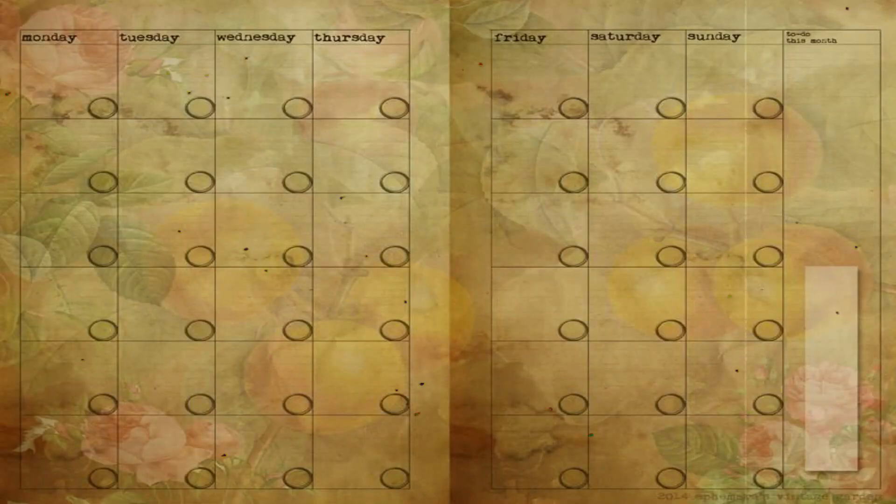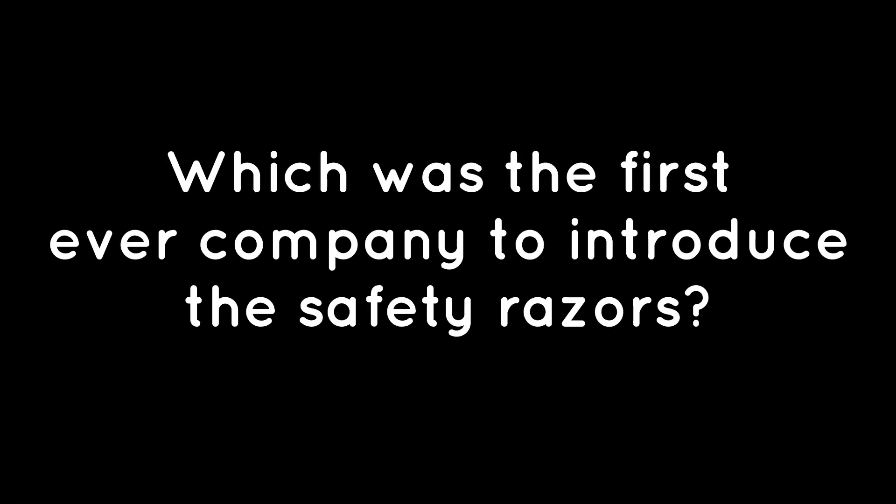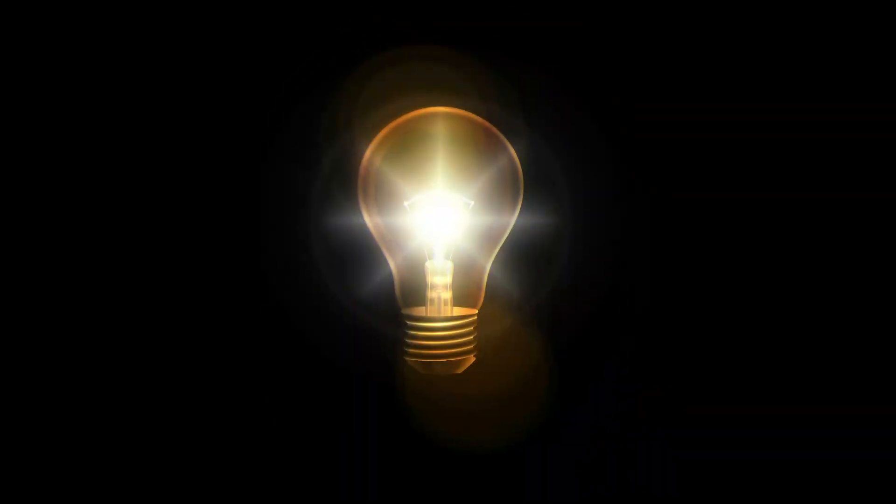Welcome to 2 Minutes to Know. Today these two minutes will let you know about nuclear technology. But before that, the answer to the previously asked question was chillet. Now coming back to our today's topic, that is nuclear technology.